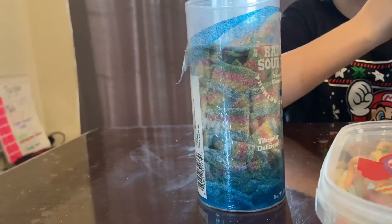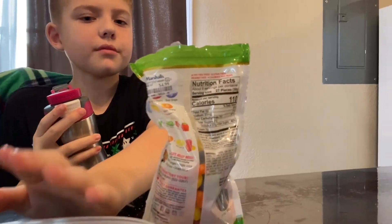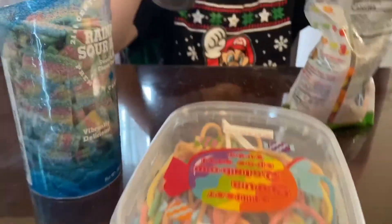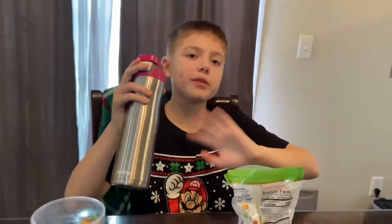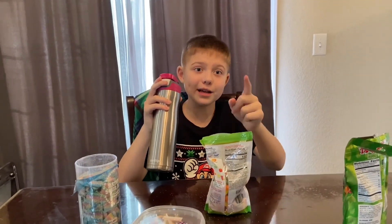I need some water. This one's the most sour. Then the Jelly Belly comes second, that comes third, and this goes fourth. Bye crazy crew! Remember, do not eat too much sour candy — just eat one at a time. Bye bye!